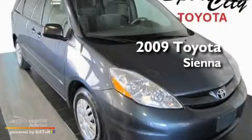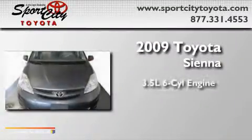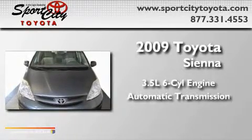This is a 2009 Toyota Sienna. It has a 3.5-liter, six-cylinder engine and an automatic transmission.